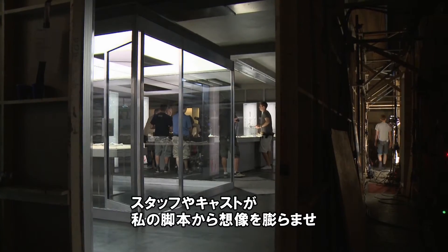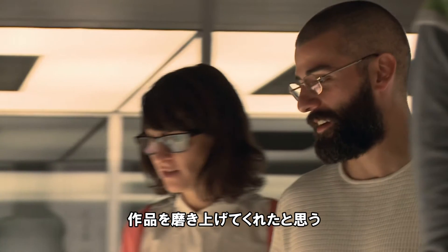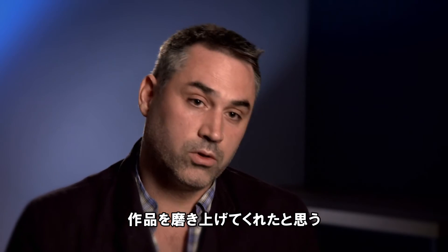It's typical of the way the people involved in making this film elevated it beyond the script I gave them and turned it into something bigger and more interesting.